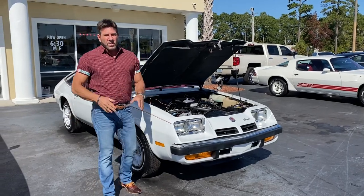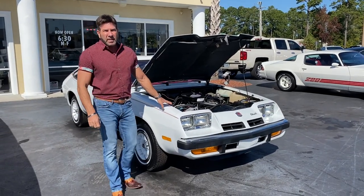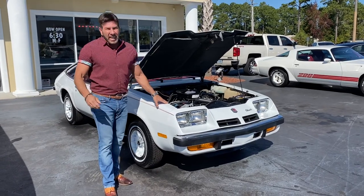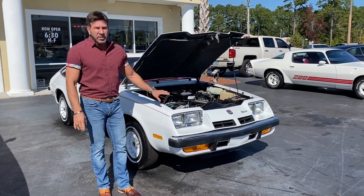Hey guys, Bill of Competition Cars. We're going to do a cold start and drive-in video on this '75 Oldsmobile Starfire. The car has 15,000 original miles. It's just an amazing car.